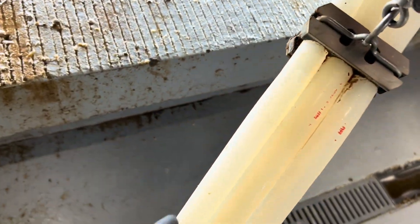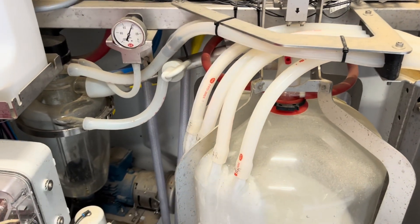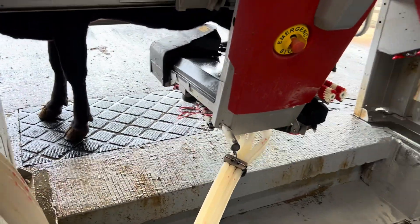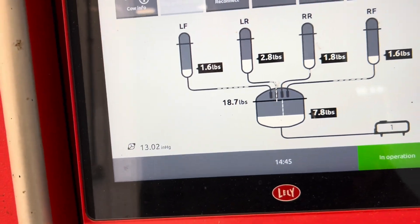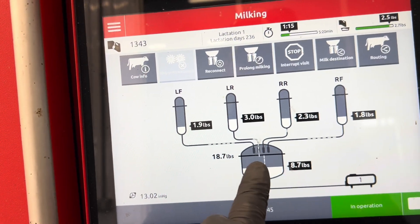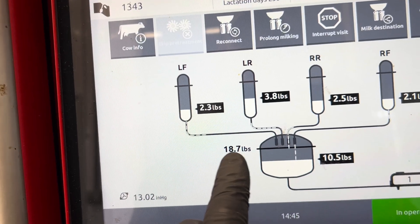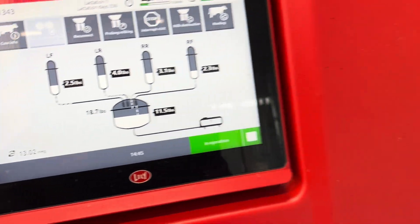Each cup has its own individual hose the milk flows into, which comes into this jar. The jar will weigh how much milk the cow has given this milking. It'll estimate through the cow flow what each quarter gives, but that jar gives an accurate reading of the total amount of milk. On the screen, each quarter shows individual pounds of milk that it's projecting, but the jar gives you the actual pounds via weight. She's expected to milk 18.7 pounds this milking — we'll see what she actually does.